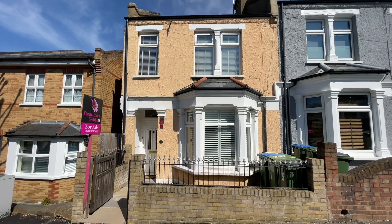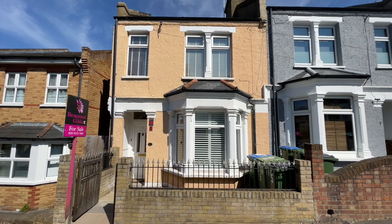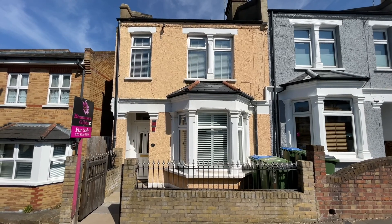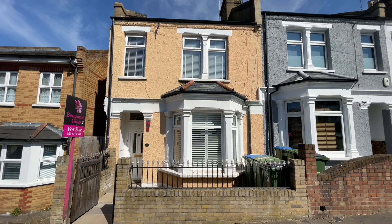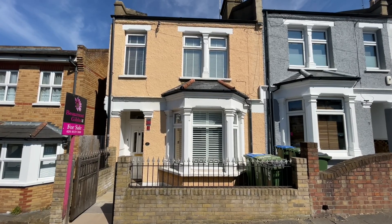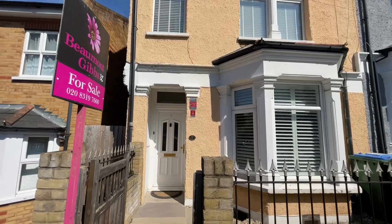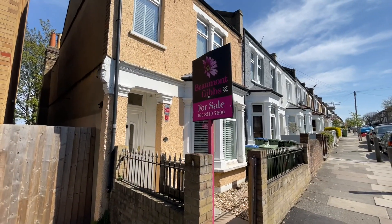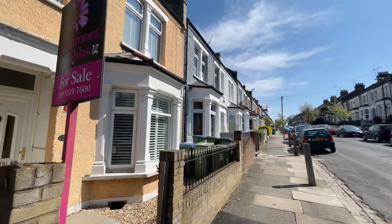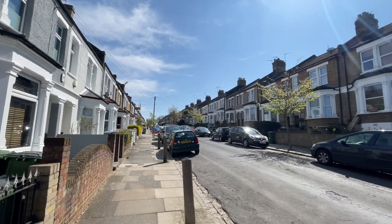Hello, it's Beaumont Gibbs estate agents. Today I'm on Nifdale Road SE18 on the Shooters Hill slopes, looking at this really nicely sized three-bedroom end-of-terrace family home. It's the one you can see right in front of you. It is end-of-terrace, and I'm just going to walk down and give you a look at the side aspect. Nifdale Road is a road full of period housing.